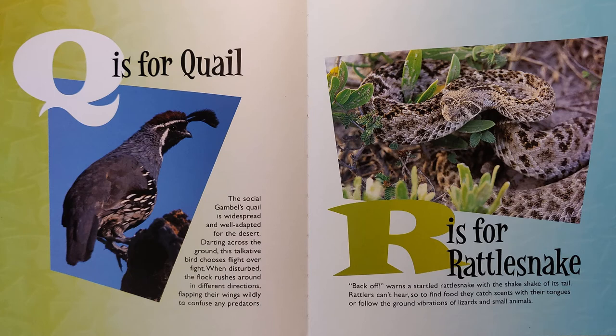R is for Rattlesnake. Back off, warns a startled rattlesnake with the shake-shake of its tail. Rattlers can't hear, so to find food they catch scents with their tongues or follow the ground vibrations of lizards and small animals.